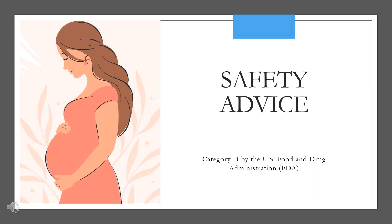Pregnancy Category D: drugs which have caused, are suspected to have caused, or may be expected to cause an increased incidence of human fetal malformations or irreversible damage. These drugs may also have adverse pharmacological effects. Accompanying texts should be consulted for further details.